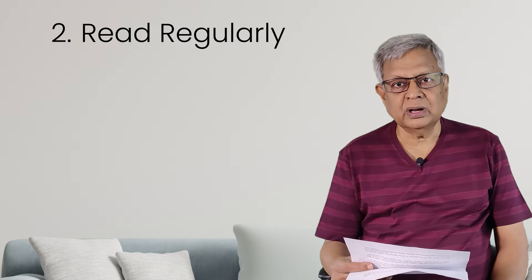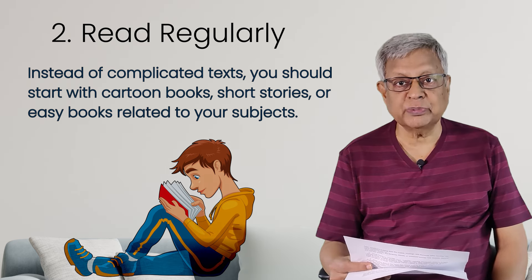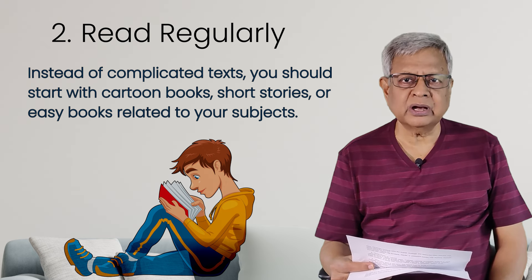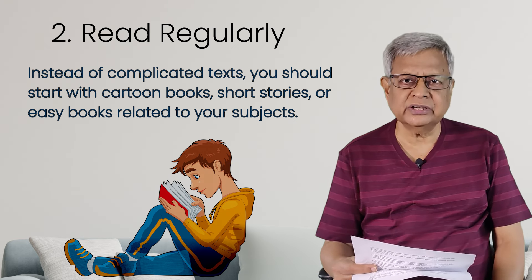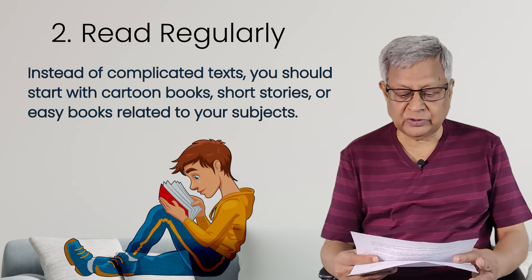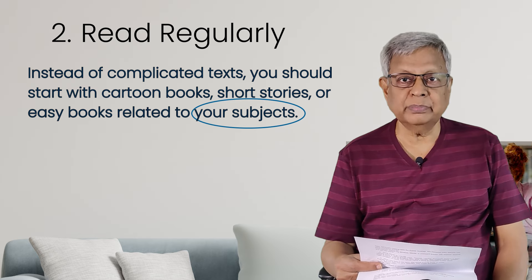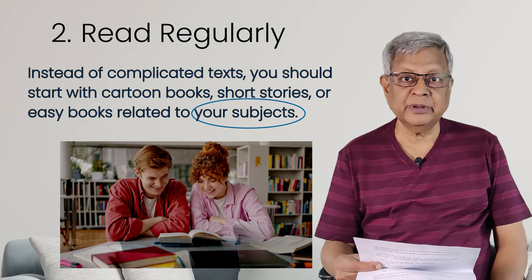I am not suggesting you read big complicated books, fiction and story books — it's very difficult to understand. To start with, you read small story books. For example, Ramayana and Mahabharata — you already know the story, so when you read them you will understand what the text is trying to tell you and you will pick up a lot of vocabulary. Your subject books also — suppose you are doing BA Economics or BA Zoology, subject-related books you can read. This is how I picked up my vocabulary.